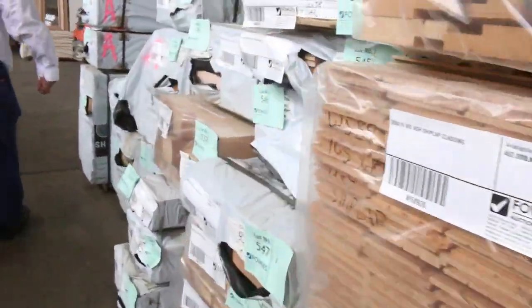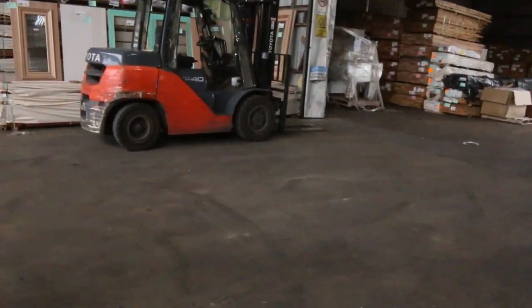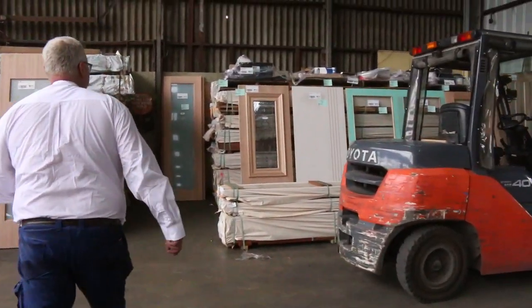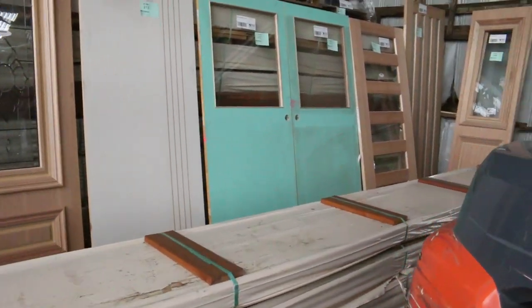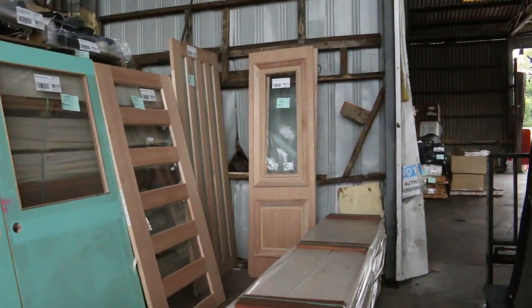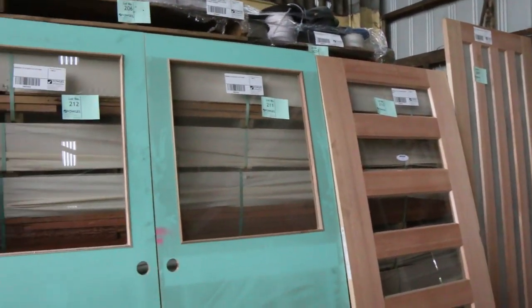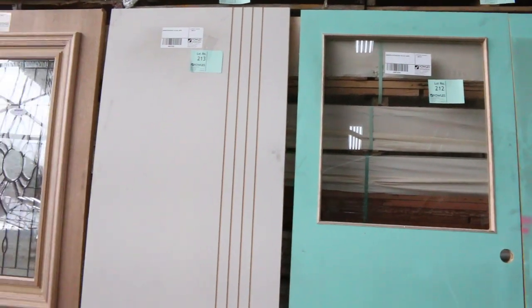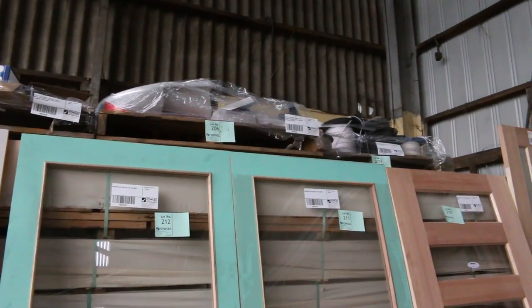We've got a massive amount of doors up for auction tomorrow. All the doors are unreserved — whatever they go for, they go for. You've got lead light entrance doors, half-light doors, all sorts of nice gear. Up the top we've got a few pallets of assorted plumbing stuff — we'll get them down tomorrow to have a look at.